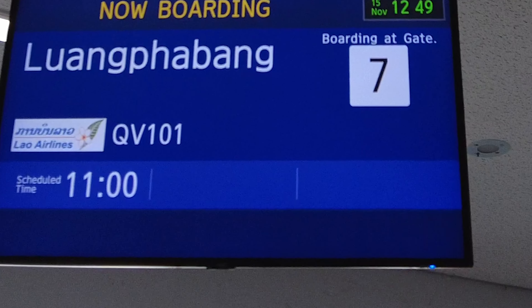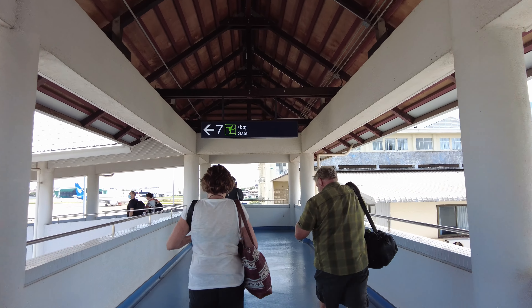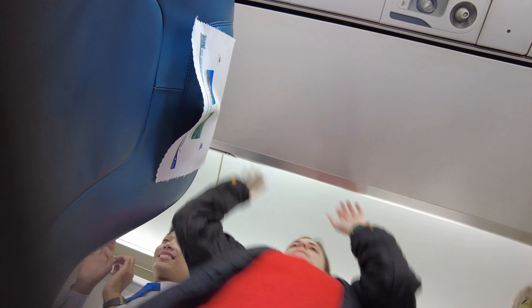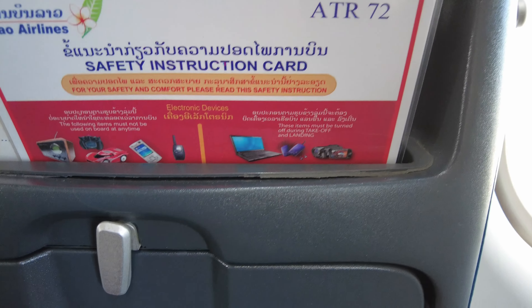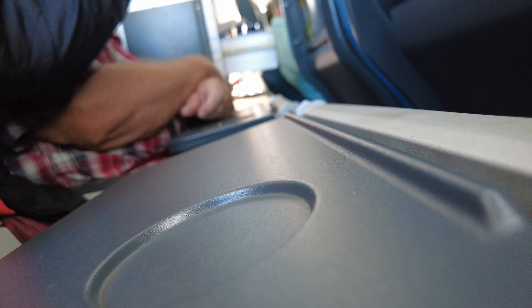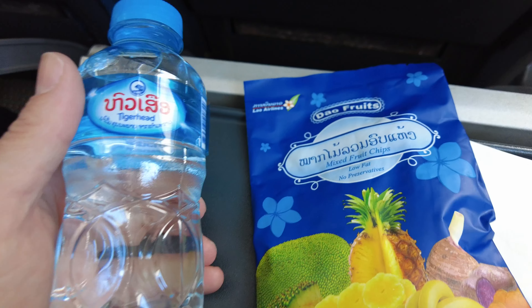This is my first time taking Laos Airlines — curious to see how they fare. There's not much room between my head and the ceiling; this is a pretty tiny plane. But it does feel newish and clean in here at least. And they serve refreshments for this one-hour flight.